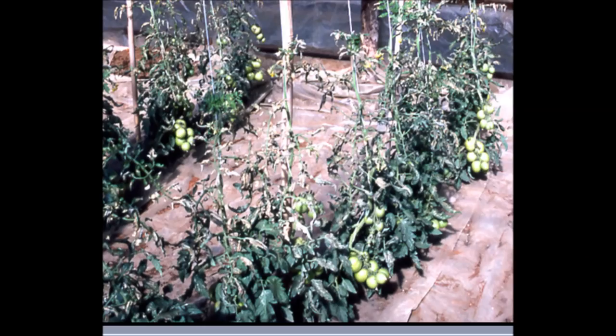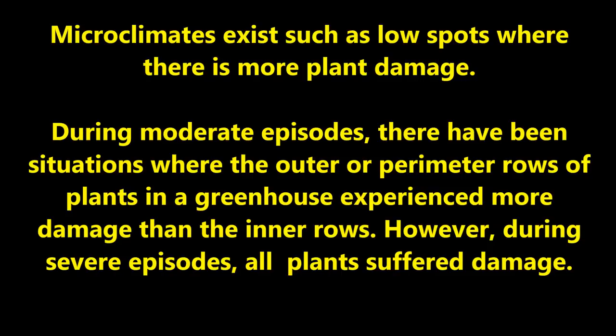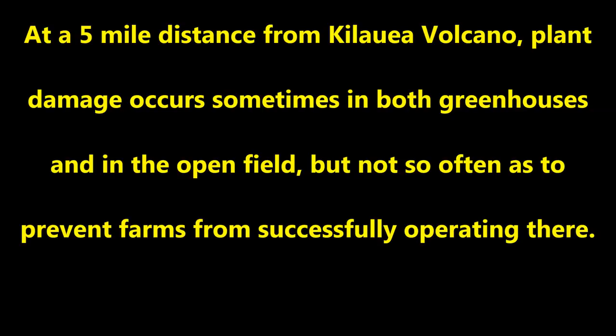A sulfur dioxide episode severely burned these greenhouse tomatoes. However, lush green growth emerged from the tomato plants, new clusters of blossoms emerged, and we had a bumper crop of tomatoes. Microclimates exist such as low spots where there is more plant damage. During moderate episodes, the outer or perimeter rows of plants in a greenhouse experience more damage than the inner rows, but during severe episodes all the plants suffer damage. We have seen that at a five-mile distance from Kilauea, plant damage occurs sometimes in both greenhouses and the open field, but not so often as to prevent farms from successfully operating there.